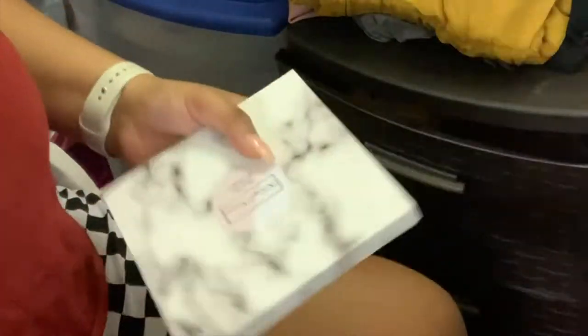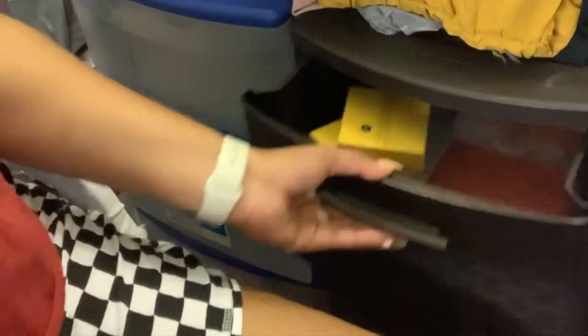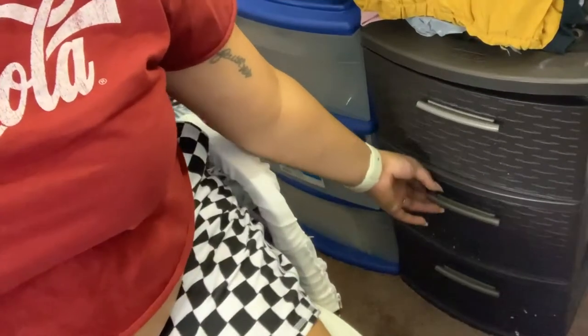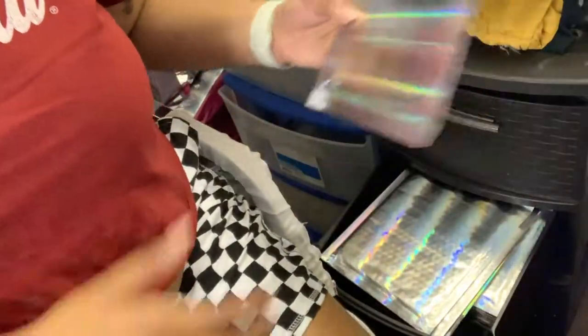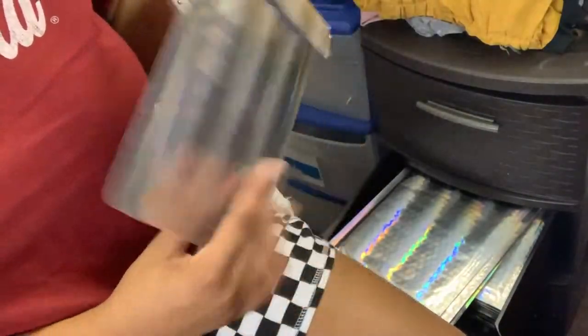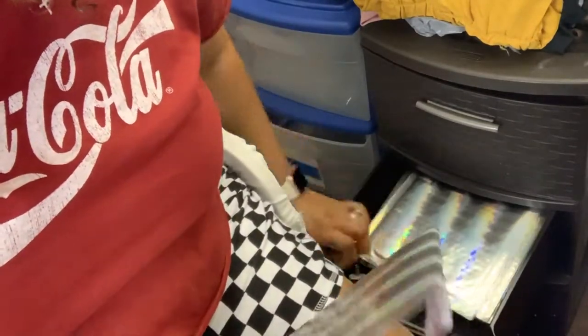So I'm going to grab the palette that I need, and then the pressed highlighter and the glow babe one which is the gold one. This drawer here has some of my packaging, so I'm gonna get this one and then I need a small one.